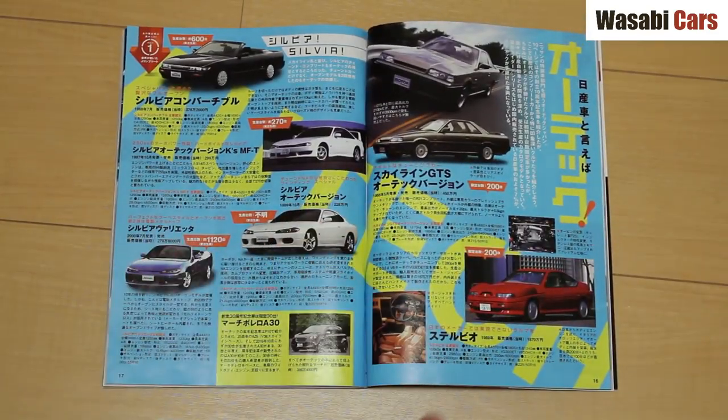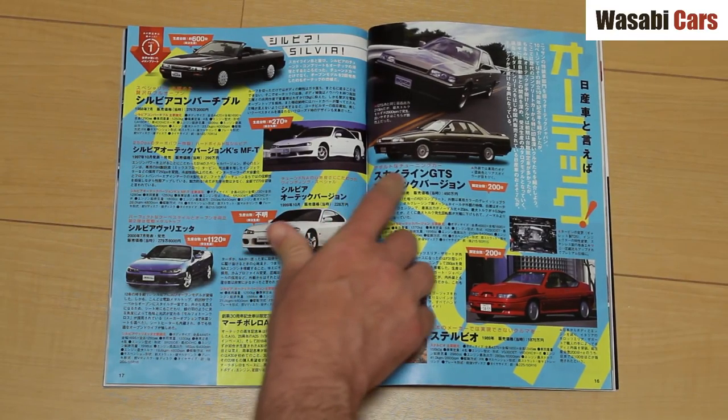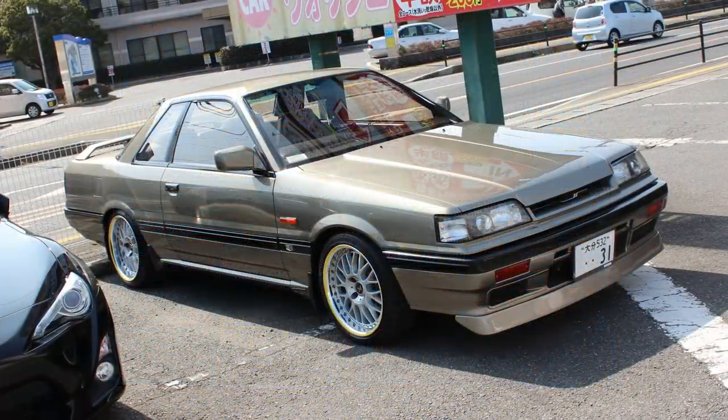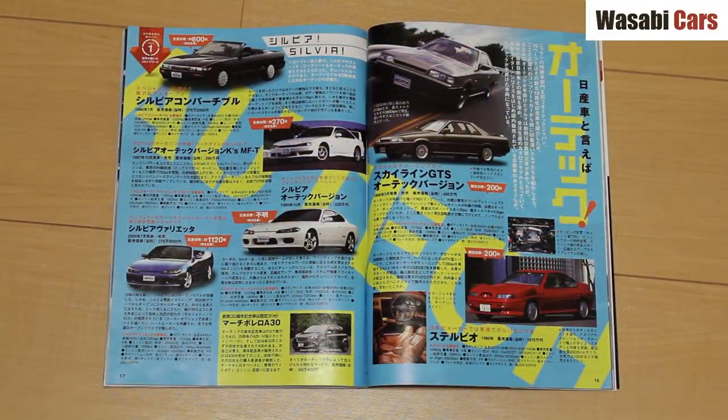Next, we've got some other cars from Ortec. The GTS Ortec version — I've seen one. There's one going around in Kyushu, in Oita I think it is, and it is beyond mint — it is brand new. I do see it every now and then at car parks, at car shows.